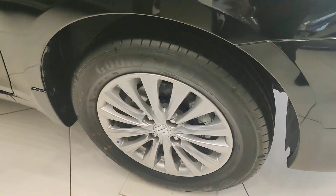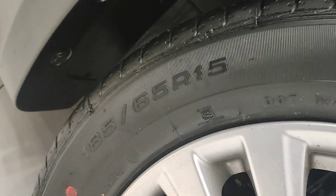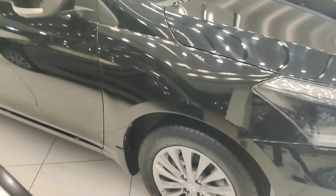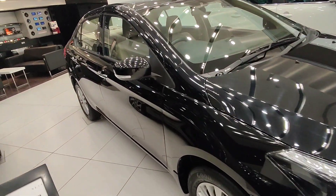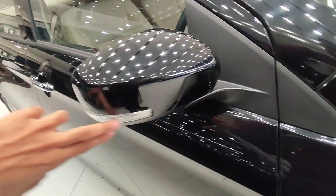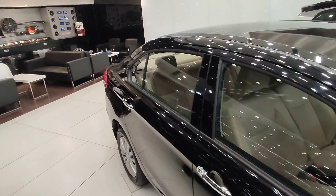This is the side profile. You can see silver alloy wheels, tire size is 15 inches — very good wheel. The body color is jet black. Indicator placement is visible, along with the A pillar and B pillar in the same body color.